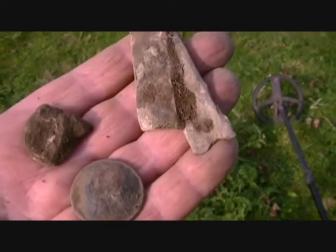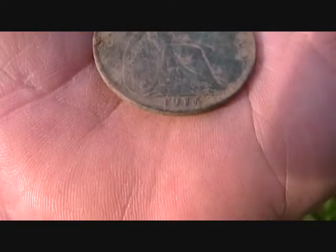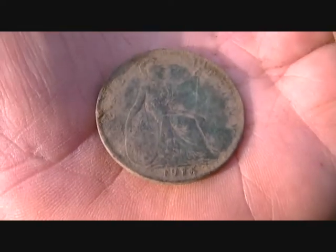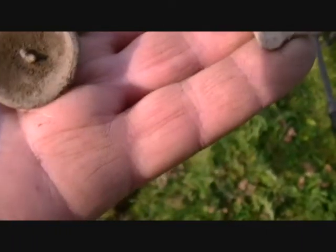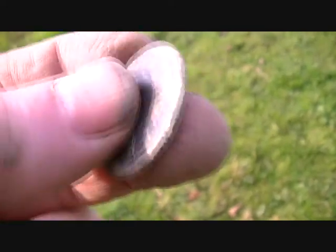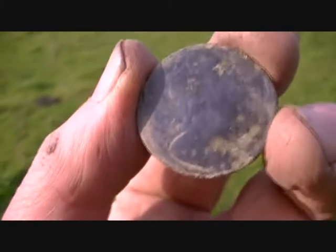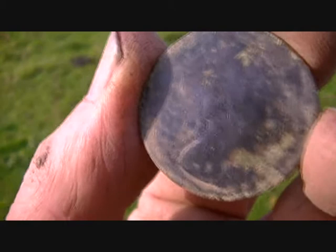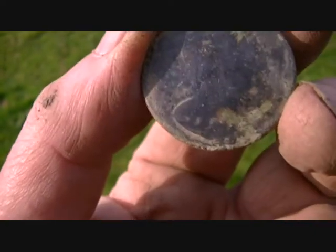Doing them in groups — a strip of lead, another bit of lead, I think that's off a window. 1916 George V penny, first coin, and a nice big substantial button — look at that. A half penny, and a very strange coin. I'm not sure what it is — it could be William. I'll have to see when I get home.